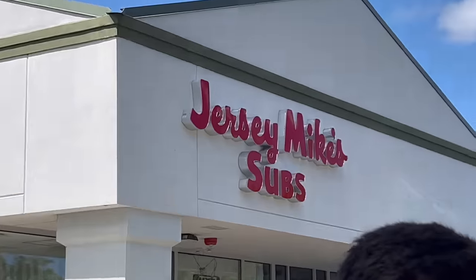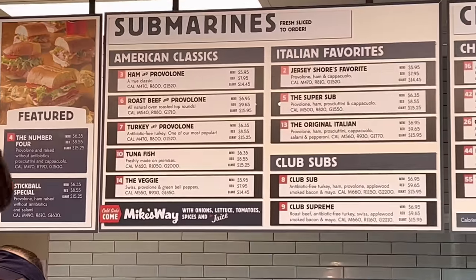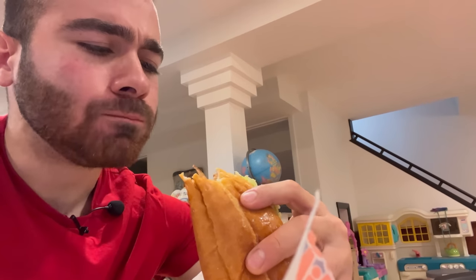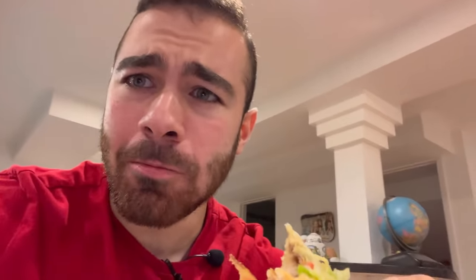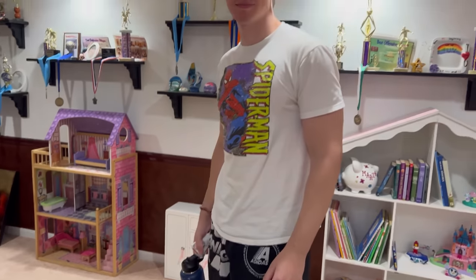We actually decided on Jersey Mike's — we were not in the mood for Chick-fil-A or Chipotle. Sandwiches in hand, we go to Yanni's house to eat and then we digest and then we go to the gym. This thing's looking a little wet — tastes good, just wish it wasn't so soggy. Yanni's isn't soggy, mine is soggy. They still taste good.